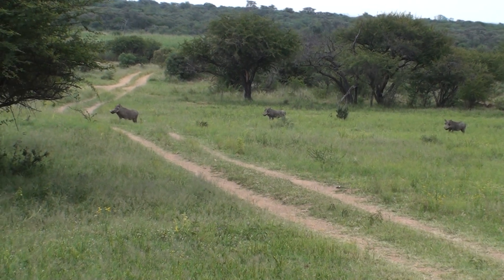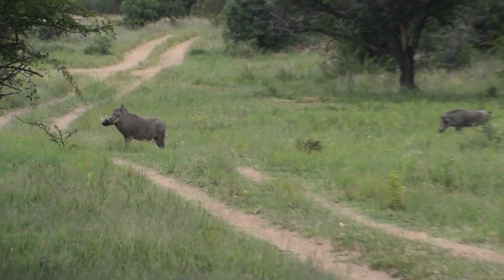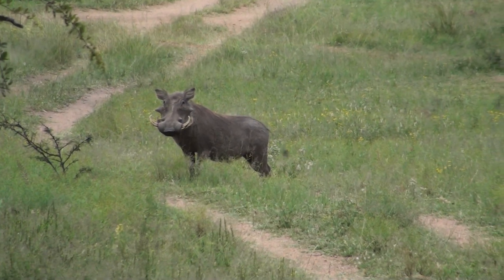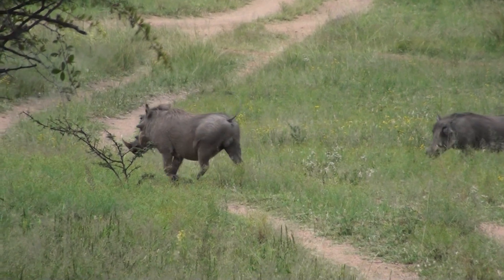Now, the way that you can tell the difference between male and females is by looking at those tusks. If you look at a male, as you can see, they go out quite far and curl slowly up. Whereas a female's tusks curve sharply up and are a lot smaller than the male's.